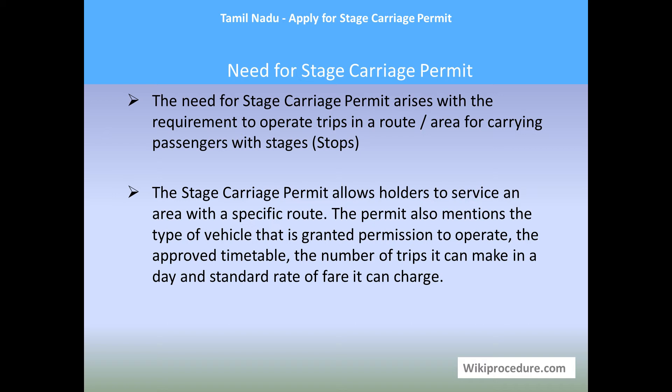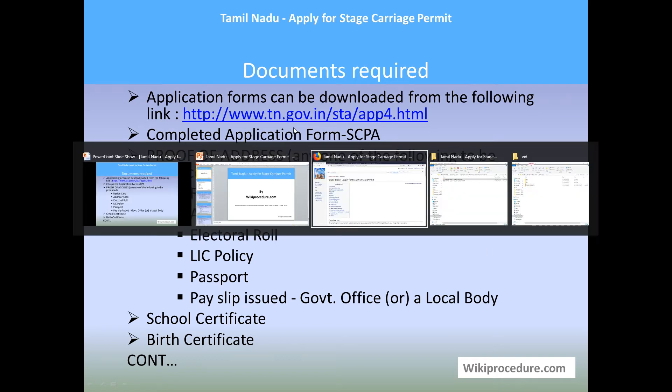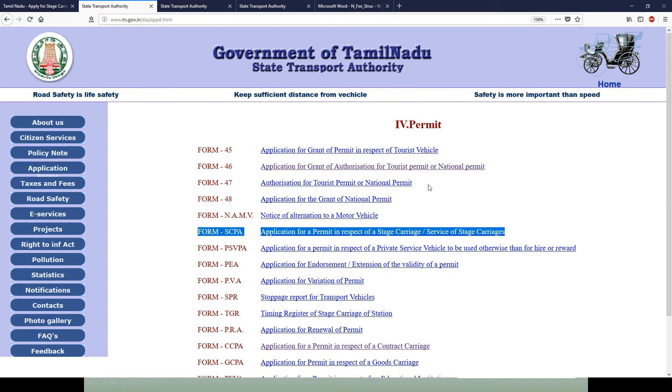Documents required: Application forms can be downloaded from the link provided below. The main application form, SCPA, can be downloaded from the site. I can show you the site and the downloadable form. This is the site where you can download the SCPA application form and start your procedure.